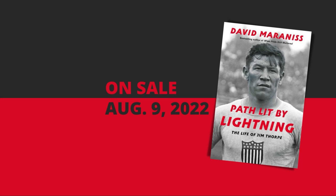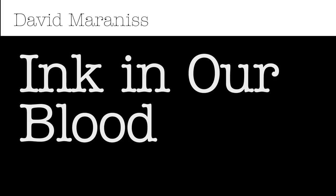'Path Lit by Lightning: The Life of Jim Thorpe' is available online and at bookstores on August 9th. Visit davidmaraniss.com to order your copy. This has been an episode of the David Maraniss 'Ink in Our Blood' podcast. We hope you enjoyed it and that you'll subscribe on iTunes, Google Play, Spotify, or whichever podcast service you prefer. If you loved it, we'd love it if you left a rating and review. 'Ink in Our Blood' is produced by Metamorphosis dot agency, music written and provided by Monica Ryan, and hosted by Sarah Maraniss Vander Schaaff. Thank you for listening.